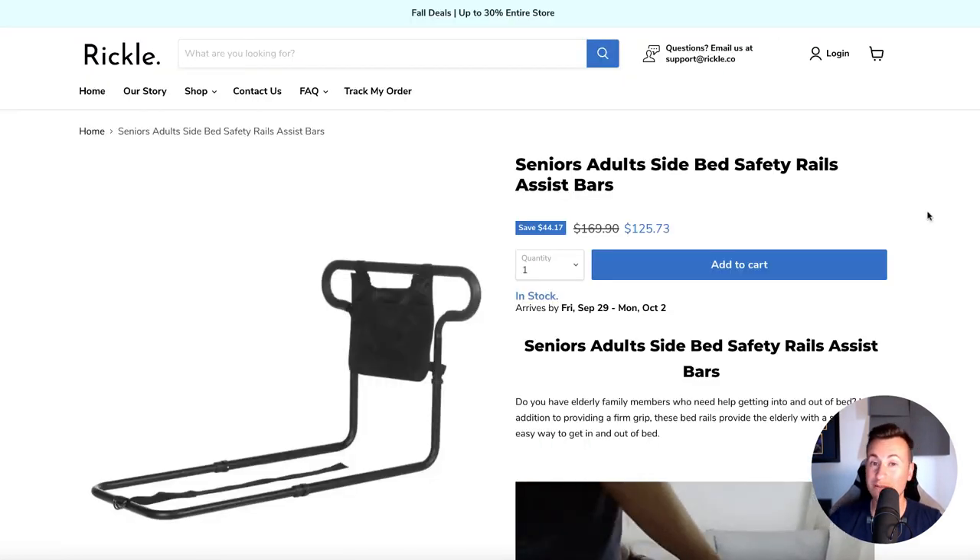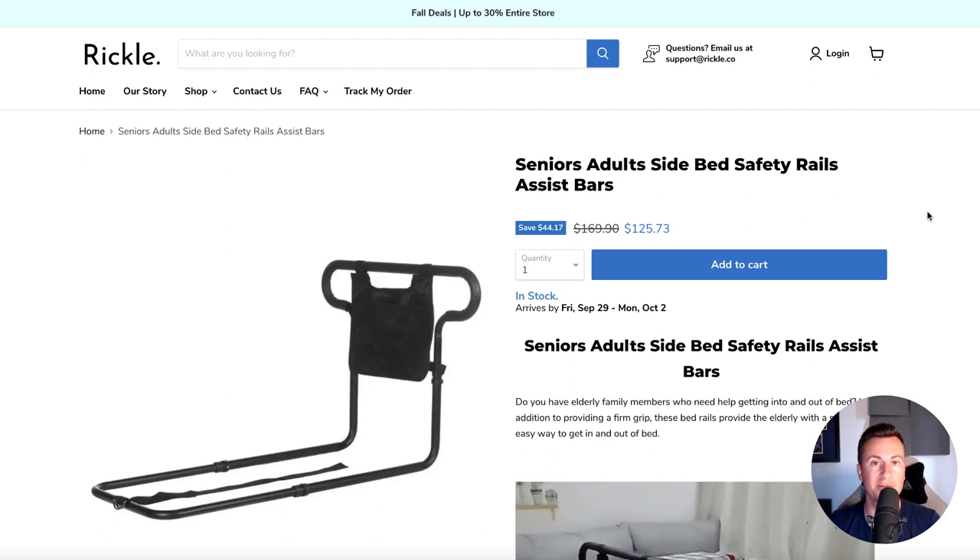They're selling this product for $125, so they're making some very healthy profit margins here.